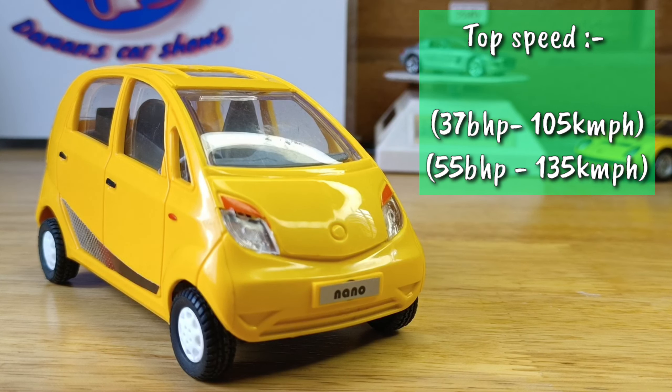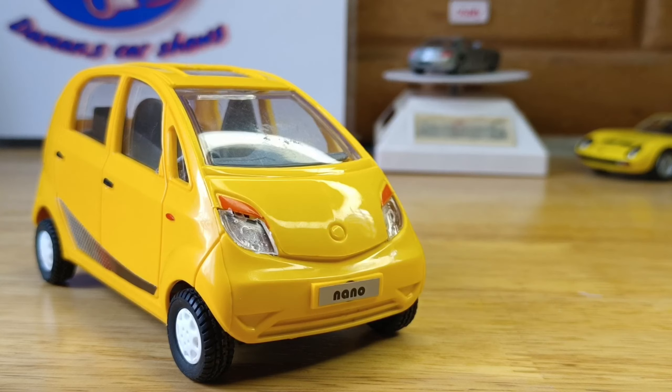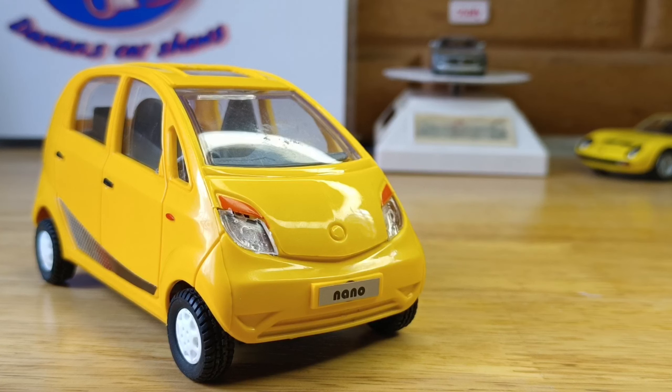The body style is a five-door hatchback. This car is rear-wheel drive and the vents are functional because it's a mid-engine layout — just in case you forgot what was mentioned earlier.